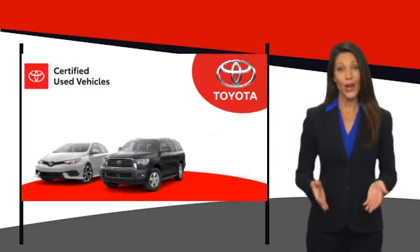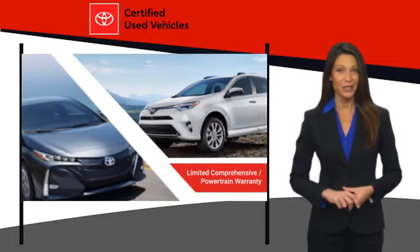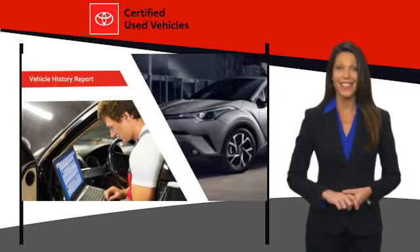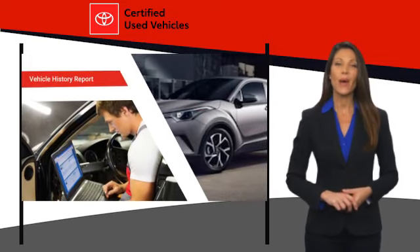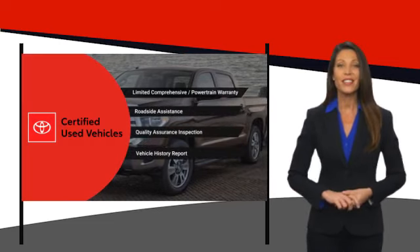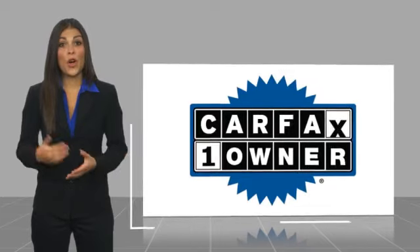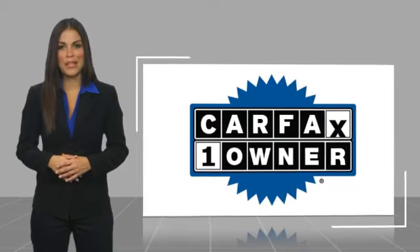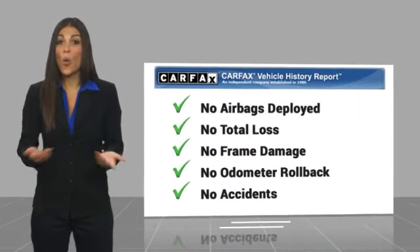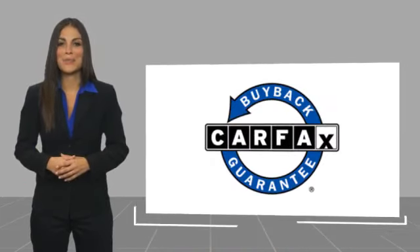We know that the idea of buying a used Toyota is attractive to you. After all, getting a high-quality, low-mileage Toyota at a great price is a smart move. That's why we created the Toyota Certified Used program — it's the smart choice. This is a one-owner vehicle with a CarFax vehicle history report. Be sure to find a complimentary copy of this report online or contact the dealership. This vehicle qualifies for the CarFax buyback guarantee.